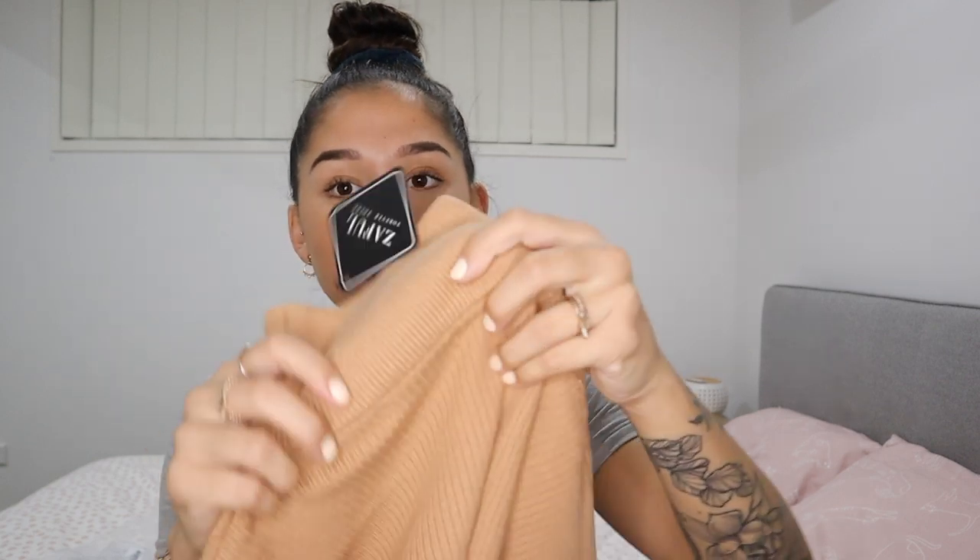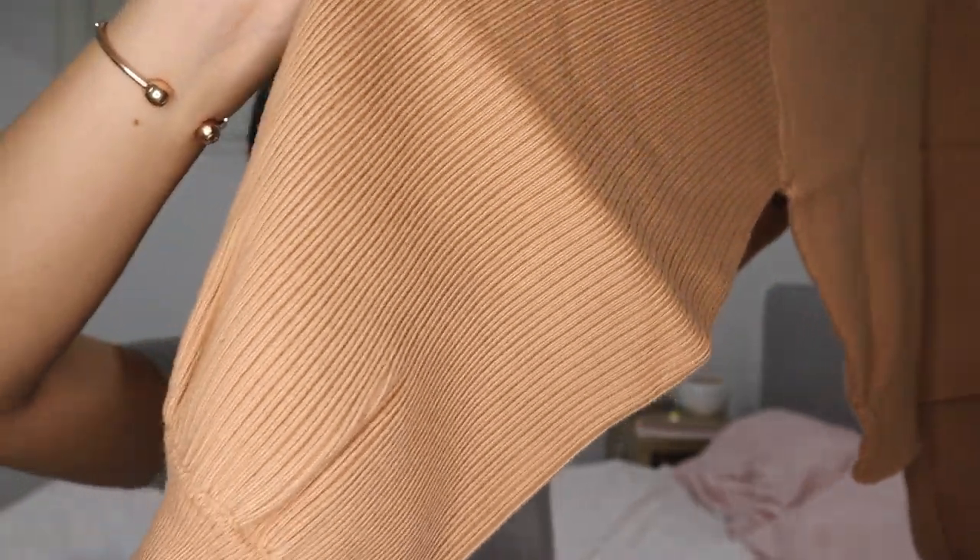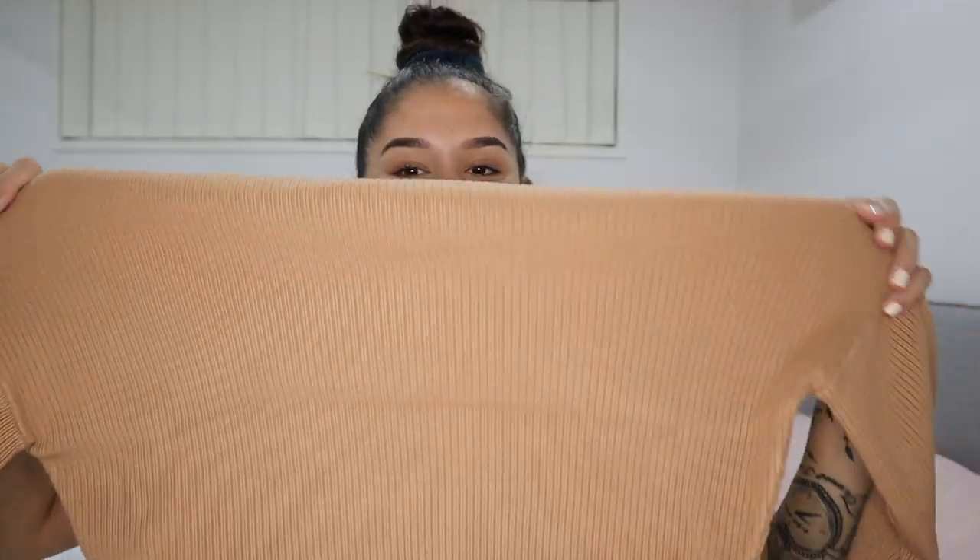Here's a dress — this is heavy! Oh my god, holy moly, look at these sleeves! I love these puffy sleeves and it's a crop. Oh my god, the stretch on it too — amazing!